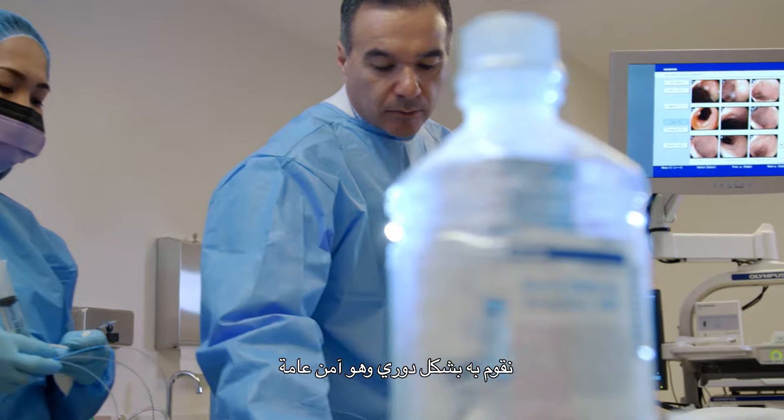ERCP is a very common procedure that we do. We do it on a regular basis and it's generally a safe procedure.